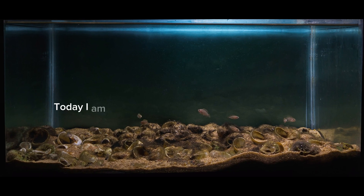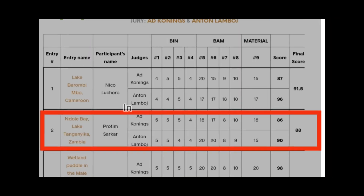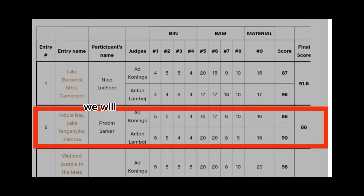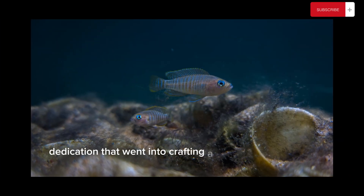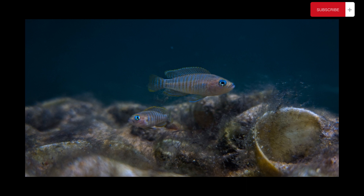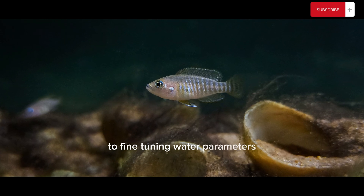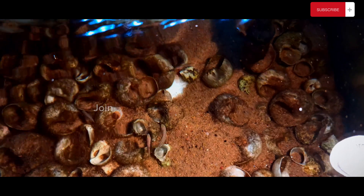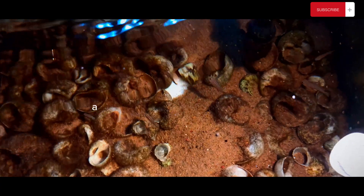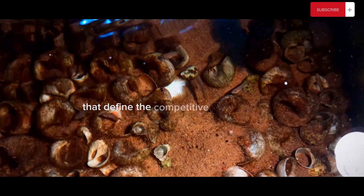Today, I am thrilled to share the aquarium that achieved second rank worldwide. In this immersive journey, we will explore the meticulous details and dedication that went into crafting a biotope masterpiece. From replicating natural habitats to fine-tuning water parameters, every element has been orchestrated to perfection. Join me in unveiling the secrets of my award-winning biotope aquarium, a testament to the passion and artistry that defines the competitive biotope world.